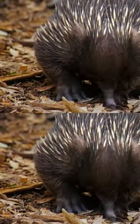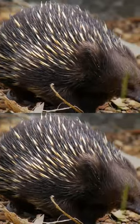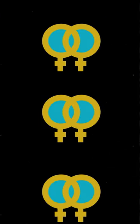If laying eggs wasn't unusual enough, the echidna's reproductive strategy gets even weirder. Males have four-pronged genitalia, and females have two-branched reproductive tracts.